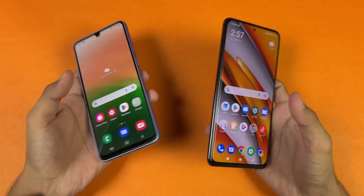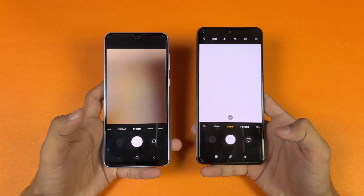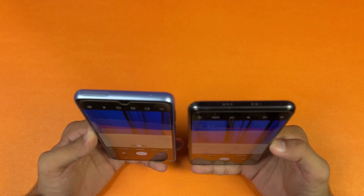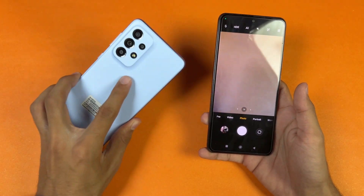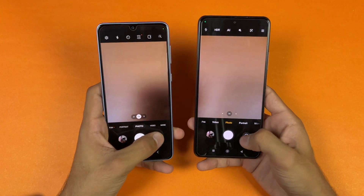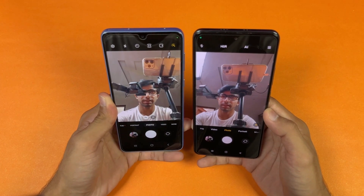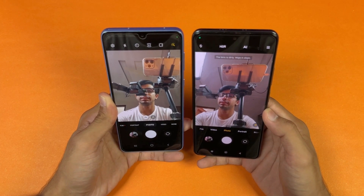Now I'm launching the cameras on both phones with the default camera application. The POCO F3 is a tiny bit faster to open. In terms of camera performance, the Samsung is better. The front camera is also better on the A33 5G.